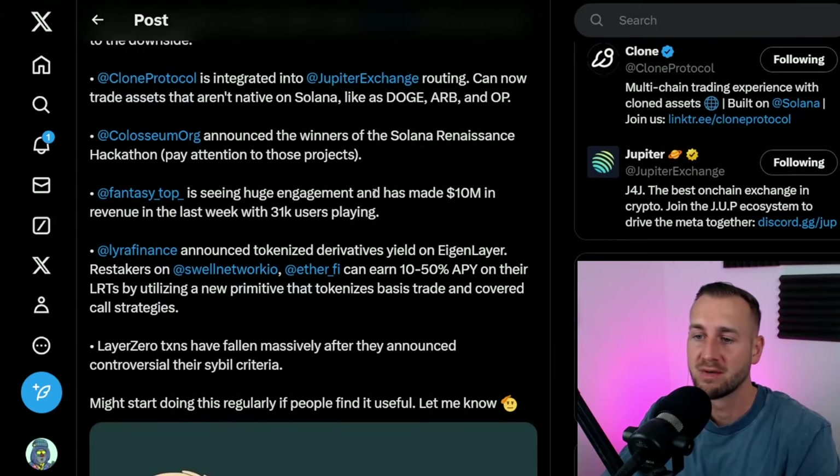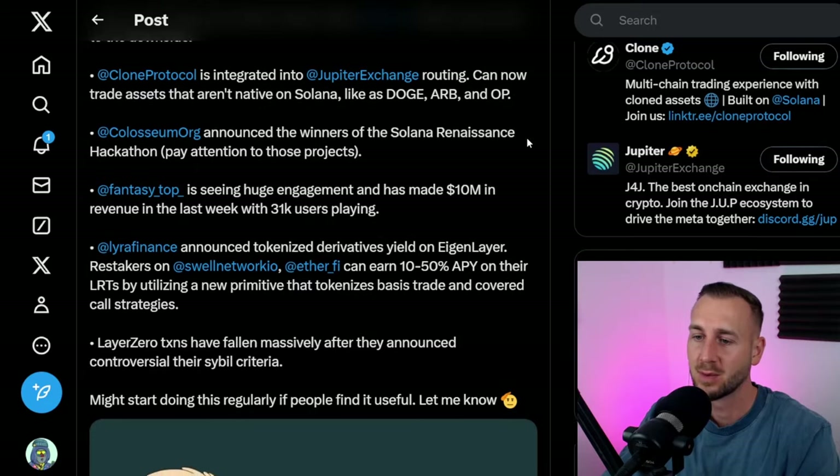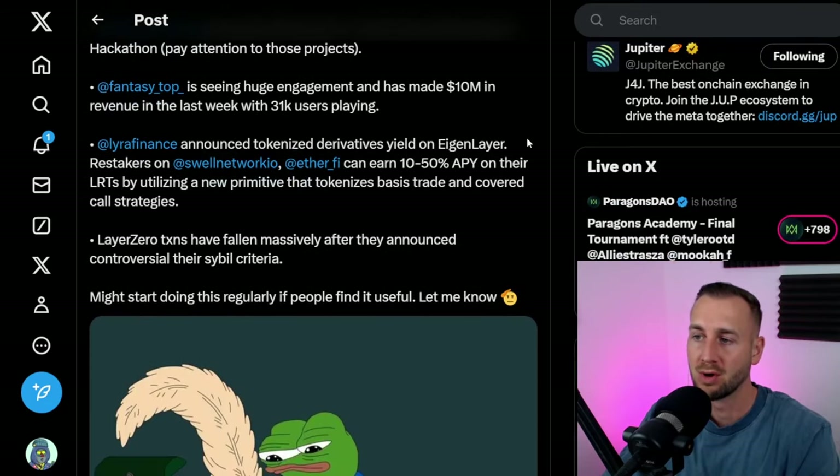On the social side, Fantasy Top is seeing huge engagement — $10 million revenue in the last week and 31,000 players. I've had a little dabble on there; it's a tiny bit confusing and you'll need to spend some ETH on Blast to get packs. You're seeing the same names that printed hard on Friend.tech using their social platform and followers to generate revenues — they're doing the same on Fantasy Top.